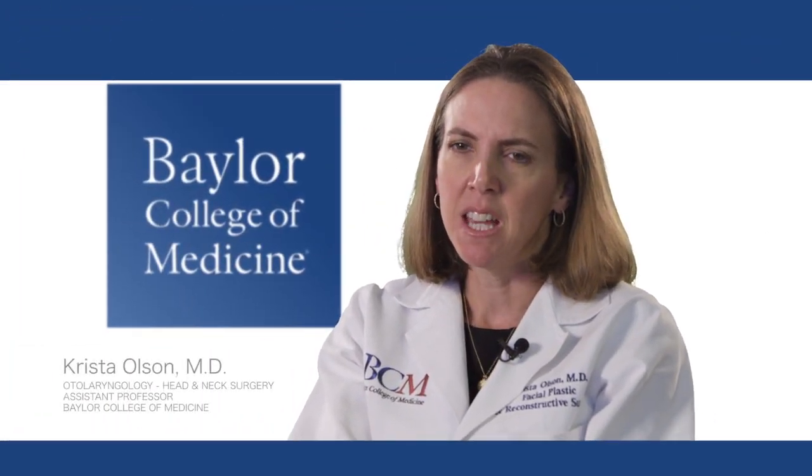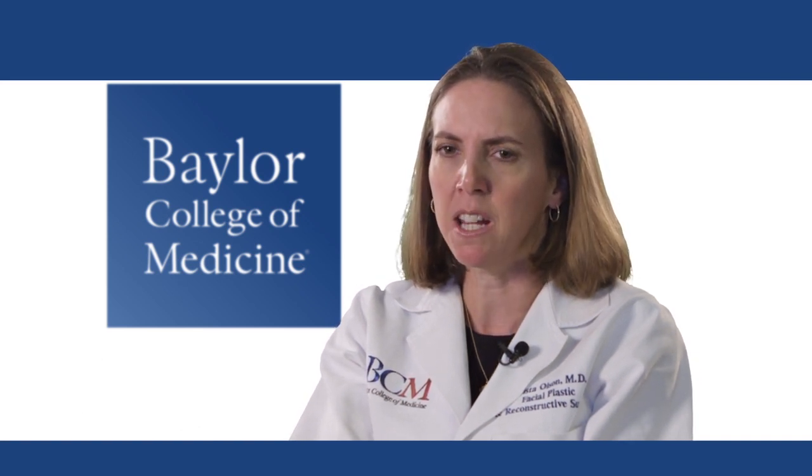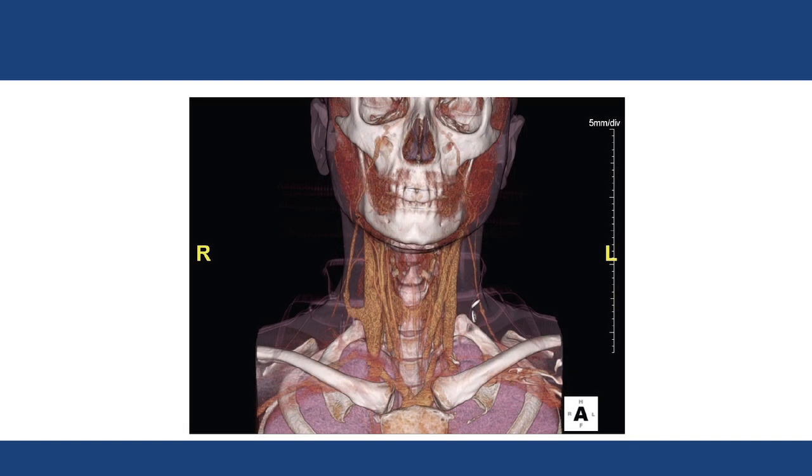The nose is very intricate anatomy. You always have to be thinking about a series of relationships. You are working around the brain, the carotid artery, the optic nerve. So if you're not experienced and not comfortable with it, it could really be a difficult position to be in.